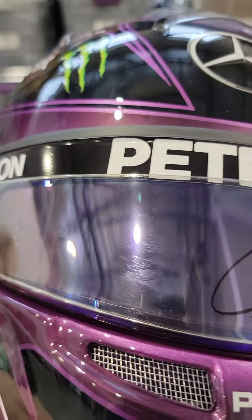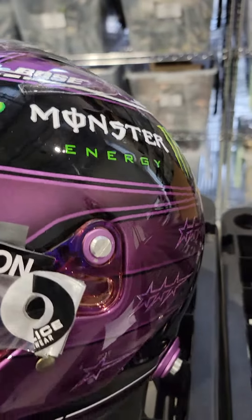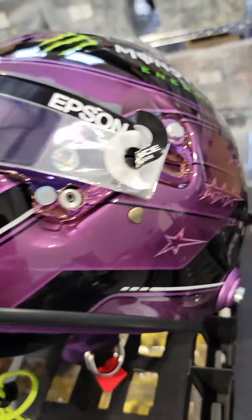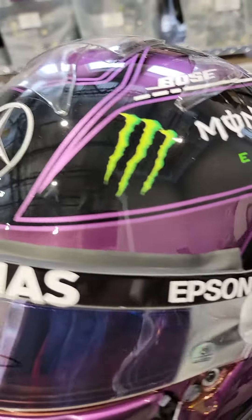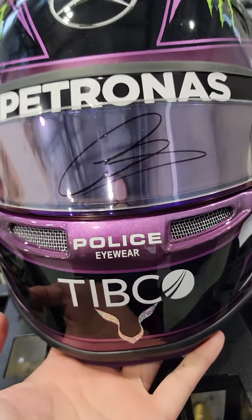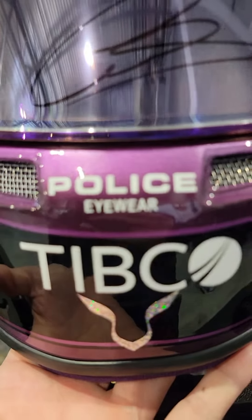This track worn visor is mounted on a display helmet that was made for promo purposes, so this is not to be worn — it is made to support the visor. 2021, 7 championships, 7 stars. Beautiful black and purple Lewis Hamilton, extremely rare. Look at the details on this helmet.